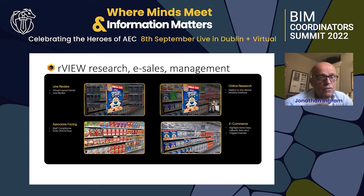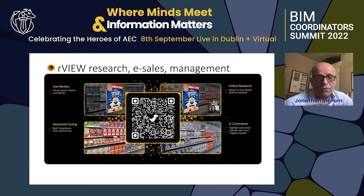Once we've generated these stores, they can be used for different things: management, e-commerce — so we can shop the store — and to work out what should actually be there, check compliance, display that, and run line reviews.